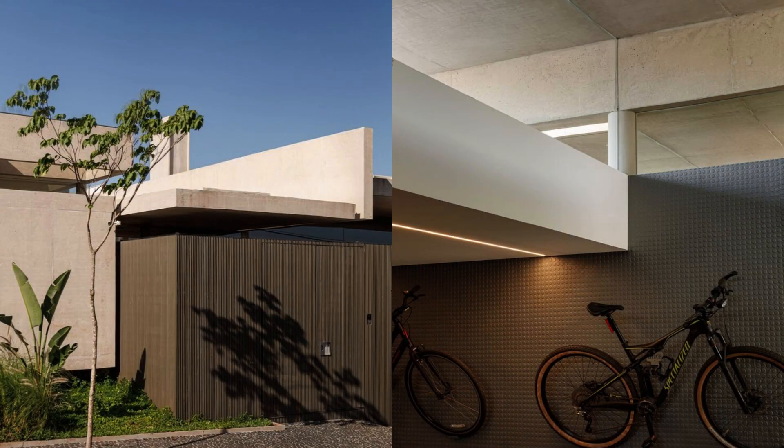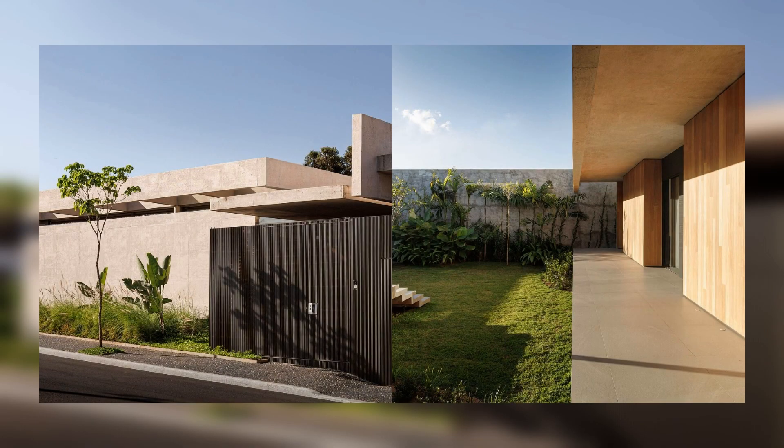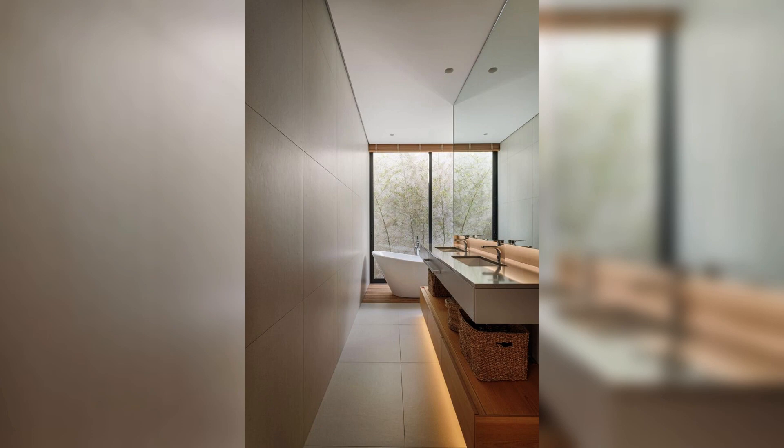An internal ramp connects the garage to the social hall, which serves as the intersection point between the other blocks and the street.